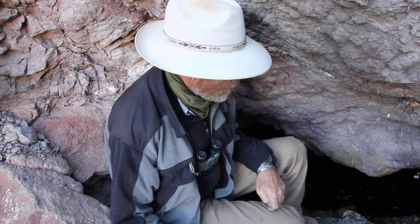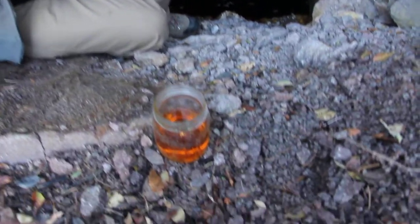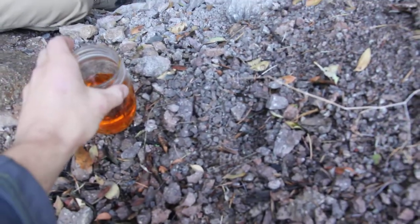Who knows how old this mine is? It's probably from around World War II, maybe. And you figure this right here seeps into over behind us where you see the pools and goes off into Harshaw Creek.